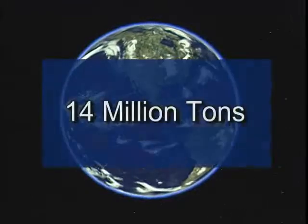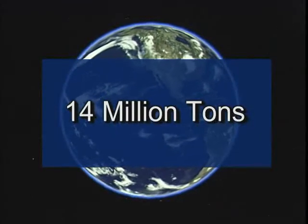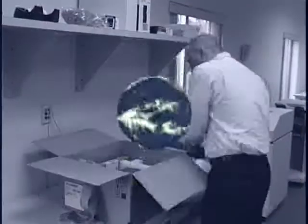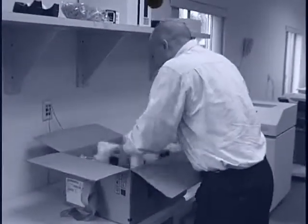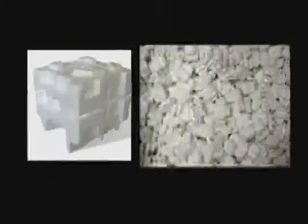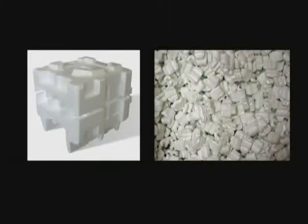The world produces 14 million metric tons of polystyrene, commonly referred to as styrofoam, annually. Most of us use polystyrene to secure valuable items in shipping, as it can offer superior protection against normal handling. Whether molded or in the form of packing peanuts, polystyrene is a lightweight and inexpensive material, making it ideal for protecting fragile items in transit.